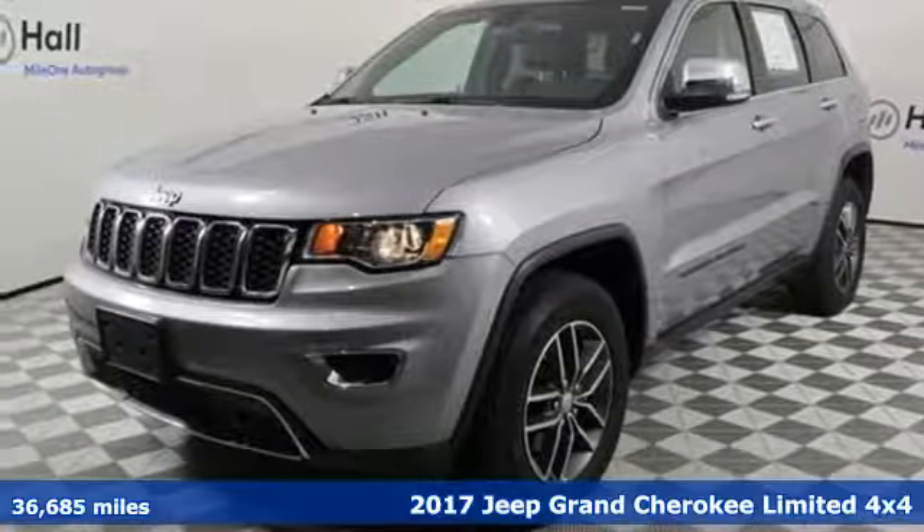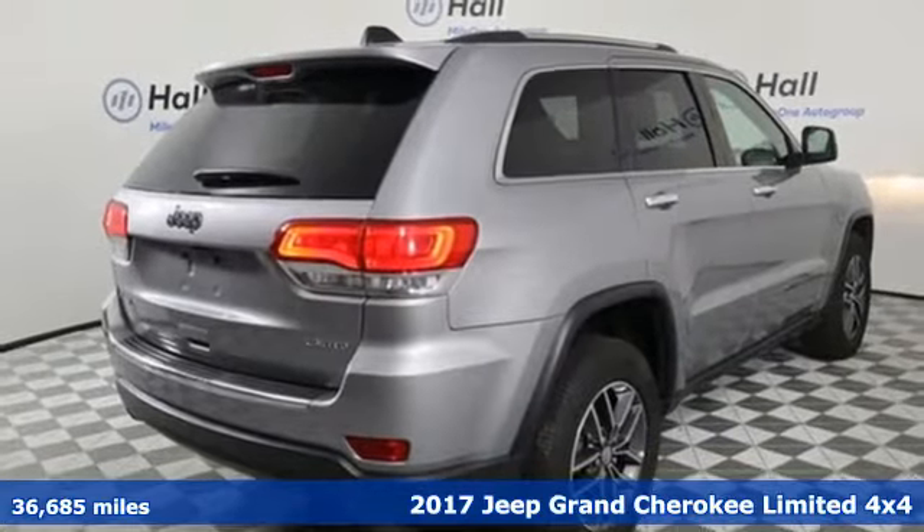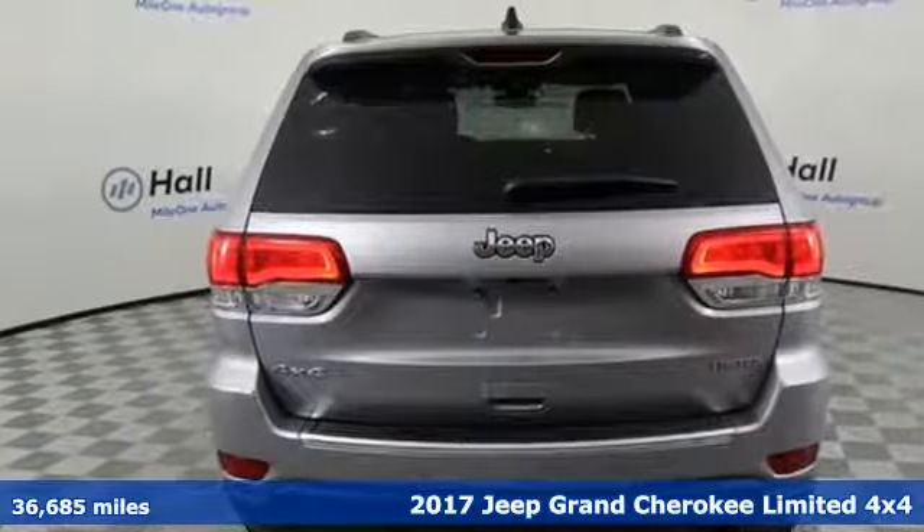It's a 2017 Jeep Grand Cherokee. Journey anywhere in a Jeep. It comes with the features you need, and better yet, want.